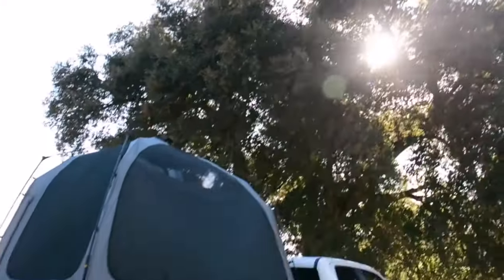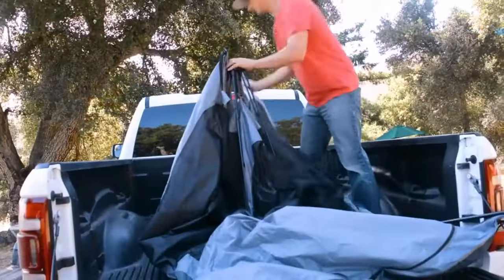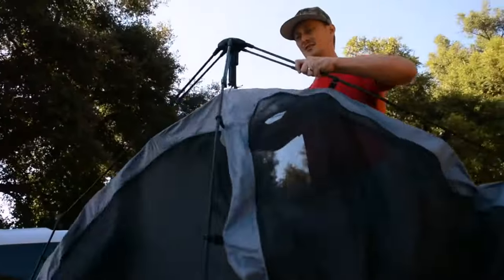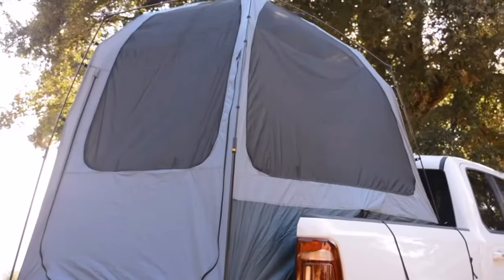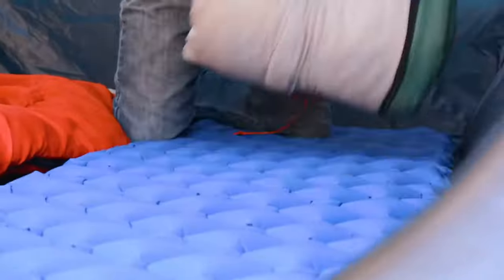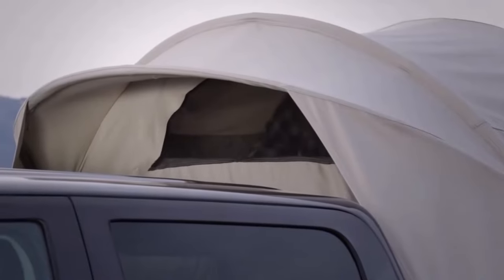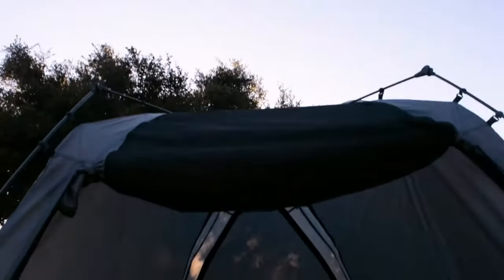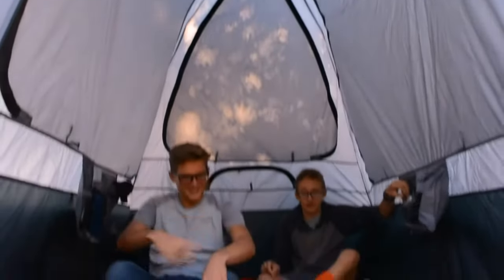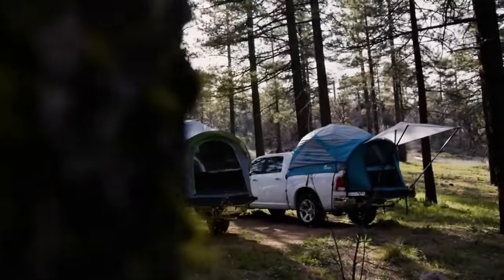Truck bed tents have become increasingly popular among camping enthusiasts in recent years. These tents are designed to fit snugly into the bed of a pickup truck, providing a comfortable and convenient camping experience. They offer a versatile and practical alternative to traditional camping tents, as they allow you to sleep off the ground and offer a more secure and private camping experience. Whether you're a seasoned camper or just looking for a new way to explore the outdoors, a truck bed tent can be a great investment.